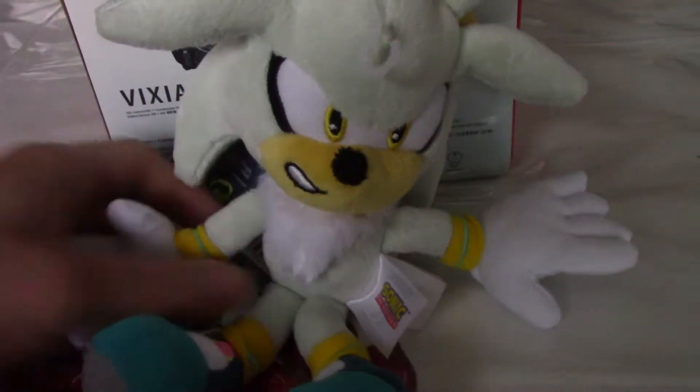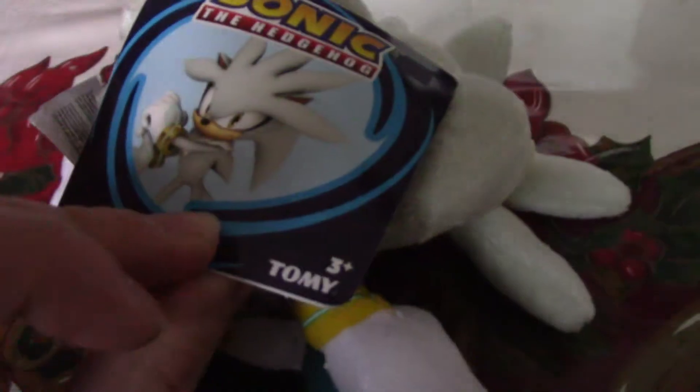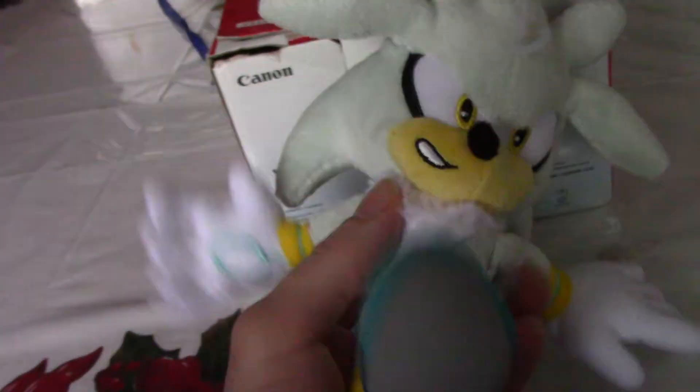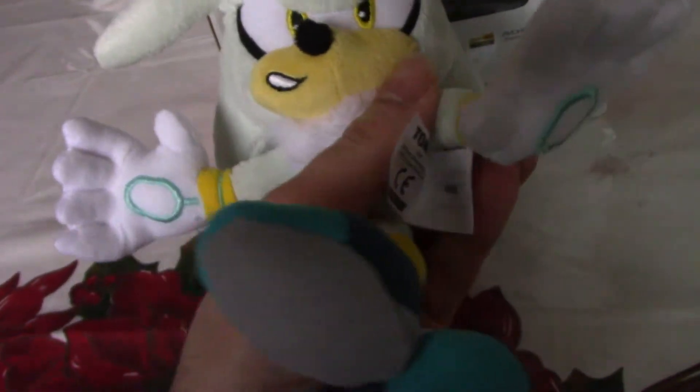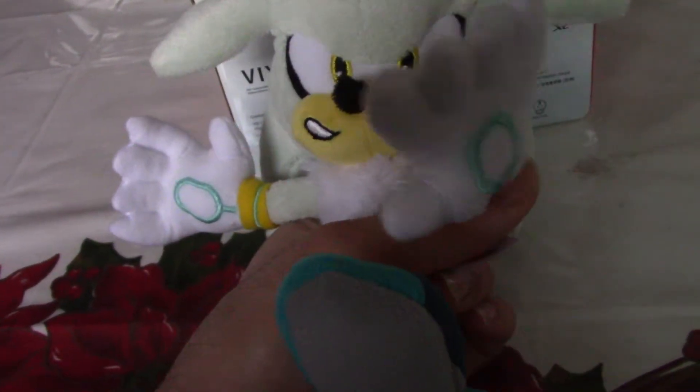This is 2AnimeNinja. Today I have a Silver Hedgehog Plush by Tomy. He looks pretty good. He's in the telekinesis pose. He looks heavy with objects.